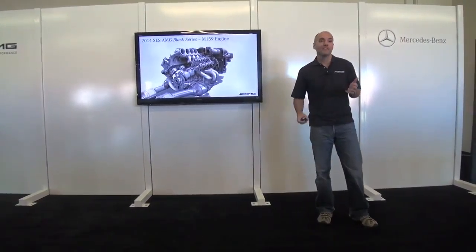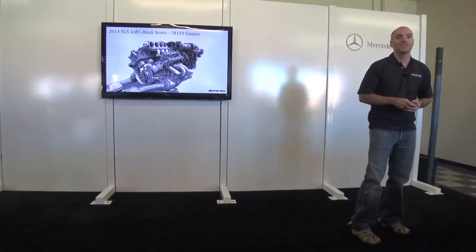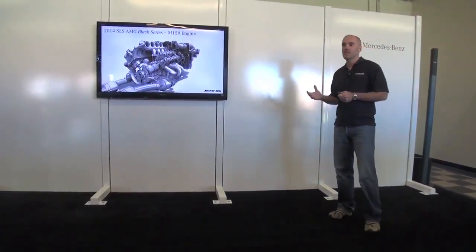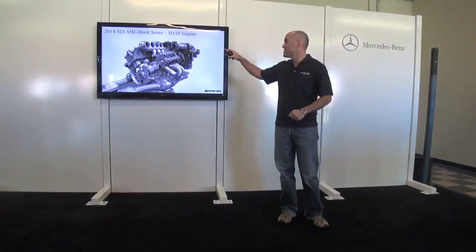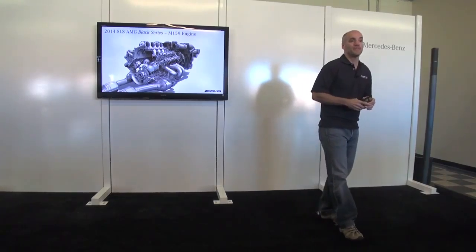The engine is the ultimate expression of the 6.3-liter M159, now producing 622 horsepower. A lot of upgraded internals and forged components throughout really bring this engine into a new realm. You can see the velocity stacks and the intakes — this engine revs up to 8,000 RPM, the highest-revving engine we have.